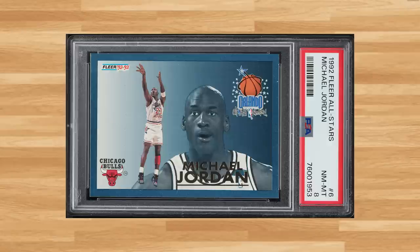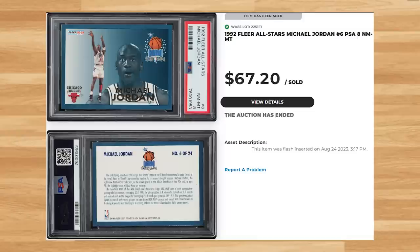We'll kick today's list off at number 30 with this 1992 Fleer All-Stars Michael Jordan card number 6. This was a PSA 8 and it sold for $67.20. Graded just over a thousand times by PSA, this Jordan All-Star is a pop of 494 in a PSA 8 with 265 copies graded higher, including a pop of only 11 in a PSA 10.